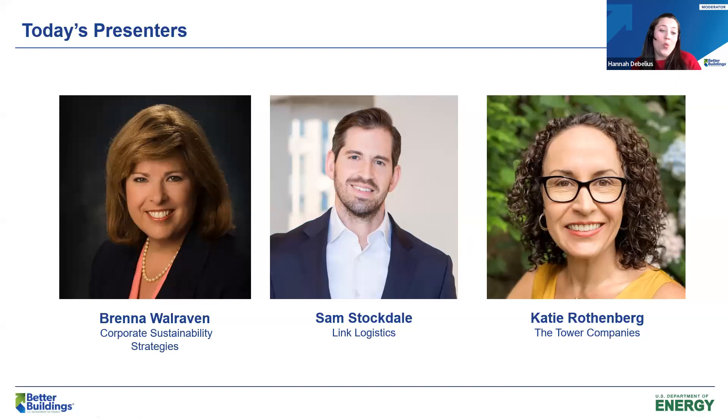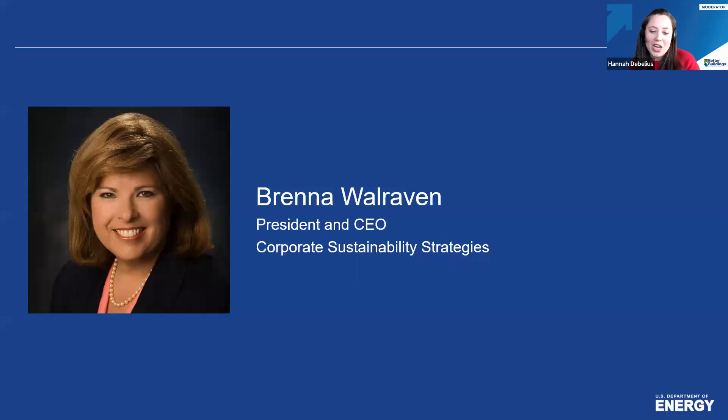Now we'll move to the panel. I'm glad to welcome Brenna Walraven from Corporate Sustainability Strategies, Sam Stockdale from Link Logistics, and Katie Rothenberg from the Tower Companies. We're kicking things off with Brenna, an internationally recognized leader in the real estate industry, accomplished author, sought-after speaker, and talented instructor for more than 25 years. Brenna founded Corporate Sustainability Strategies to help clients develop and execute strategies in real estate operations, resiliency, ESG, and carbon neutrality.